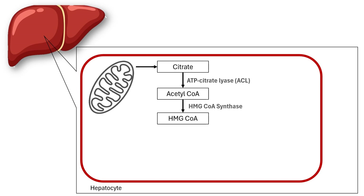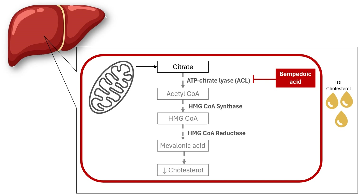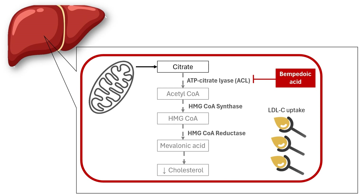HMG-CoA is then reduced to mevalonate by the action of HMG-CoA reductase. Production of mevalonate is the rate-limiting step in cholesterol synthesis. Bempadoic acid inhibits the activity of ATP citrate lyase. Inhibiting ACL decreases intracellular cholesterol synthesis, which increases the liver's LDL receptor expression and LDL-C uptake. Ultimately, bempadoic acid helps clear LDL cholesterol from the circulation.